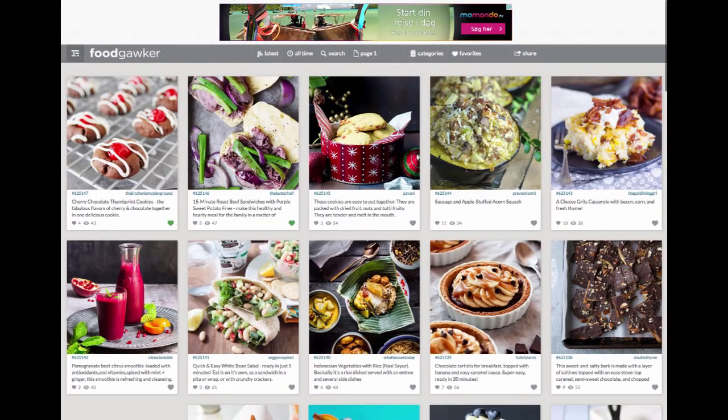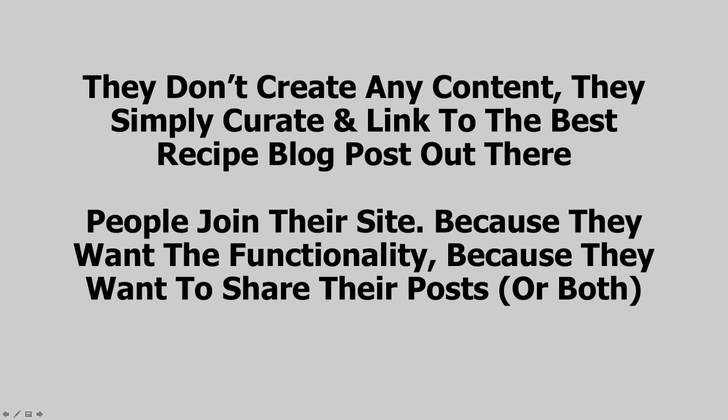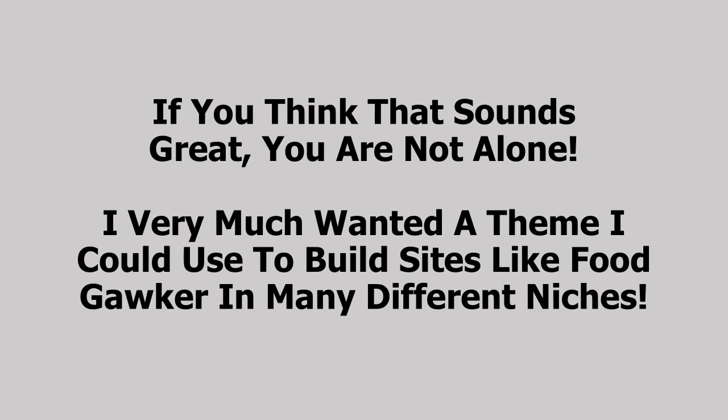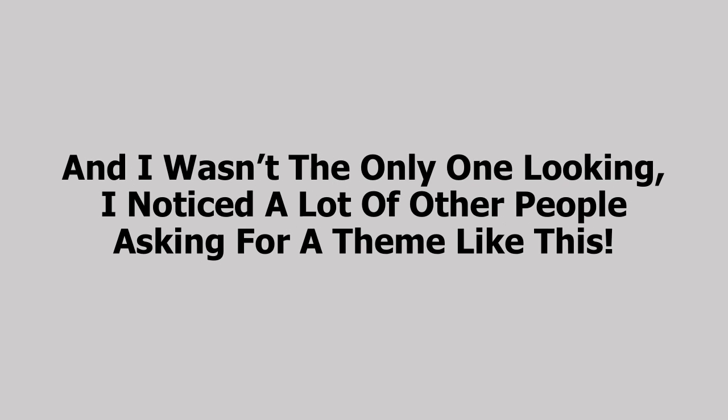Their members do most of the posting and curating for them. They have ads on the site, and that's how they make their revenue, along with list income from members — they get thousands and thousands of members. FoodGawker doesn't create any content; they simply curate and link to the best recipe blog posts. People join because they want member functionality or to share their posts. Members submit, like, and curate posts, growing the site on autopilot. FoodGawker earns from ads and emailing their member list. I very much wanted a theme to build sites like FoodGawker in many different niches, but no such theme existed — so we set out to build the CovertGawker theme.